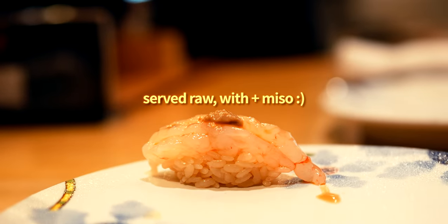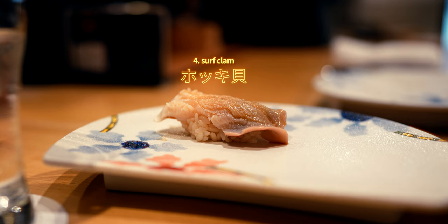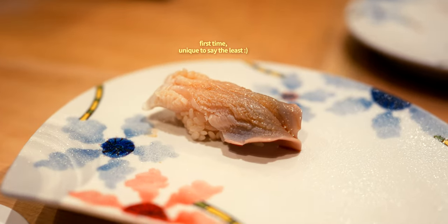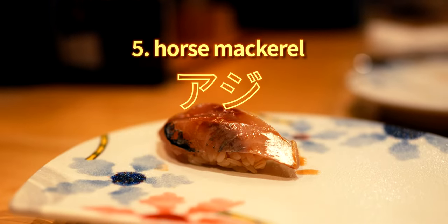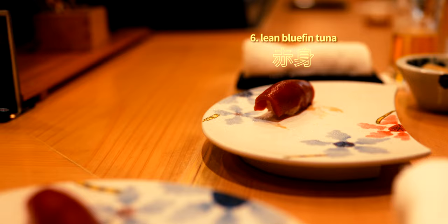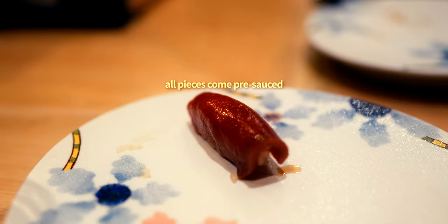I'll let you judge with your own eyes. This lunch omakase comes with a fairly standard 10-piece line-up, completely pre-decided by the chef, based on what's best on the day. And that's one of the most exciting parts about omakase — there's always a bit of mystery, intrigue and exhilaration around what the chef will serve.